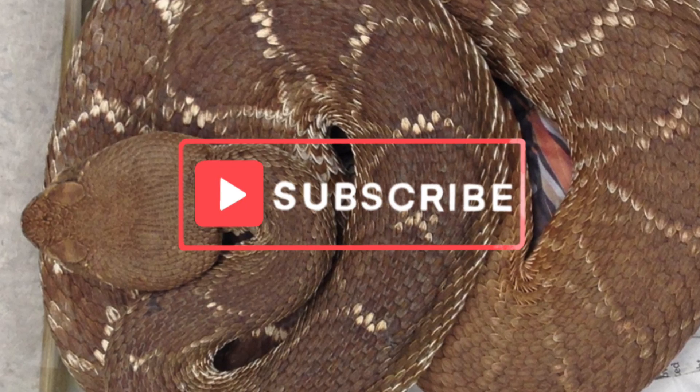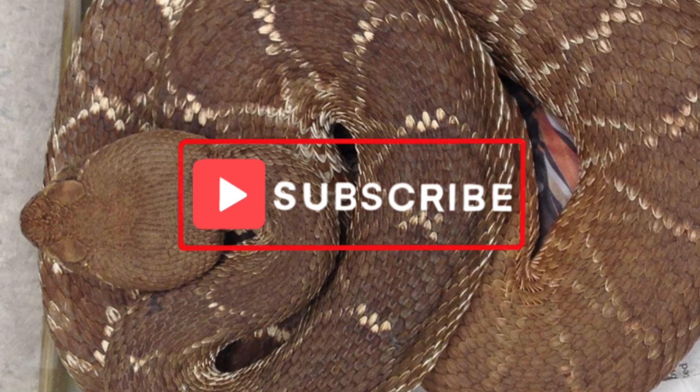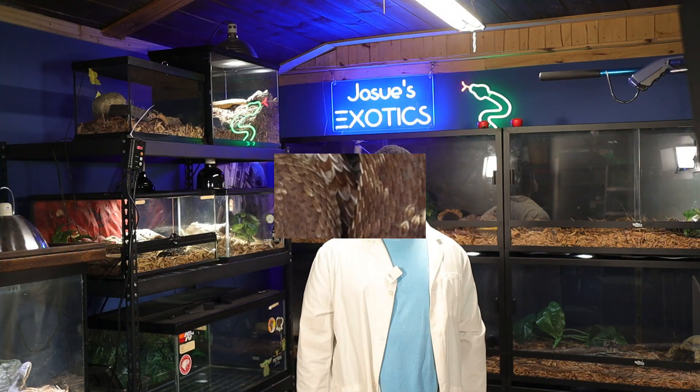Thanks for watching, guys. Subscribe for more deep dives into the world's most fascinating reptiles. See you on the next episode.